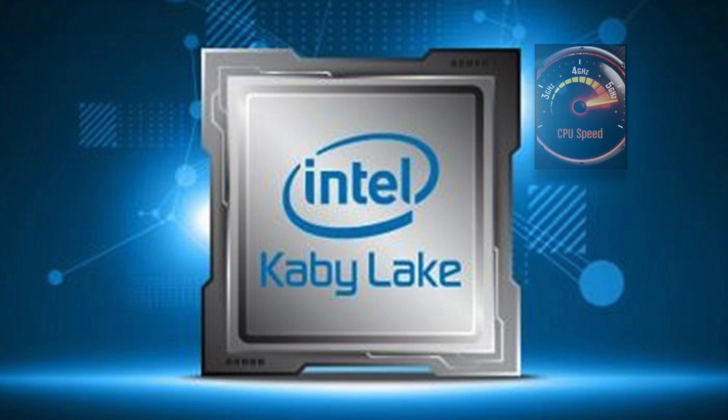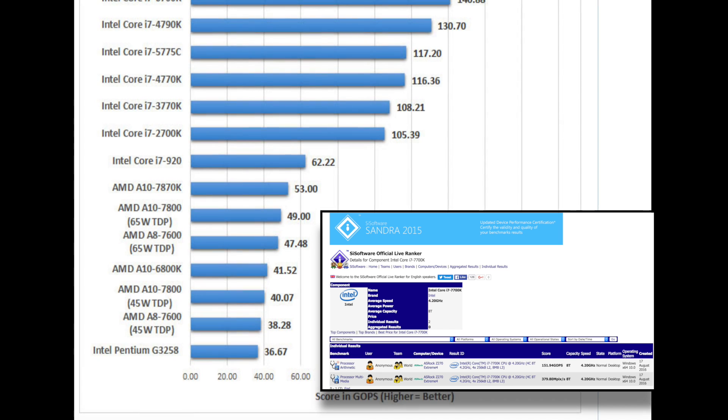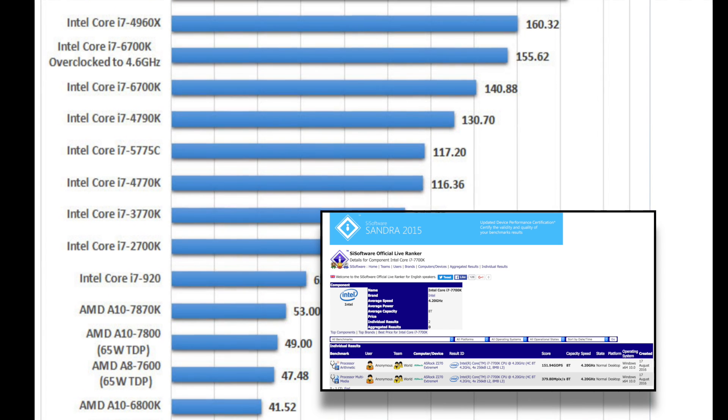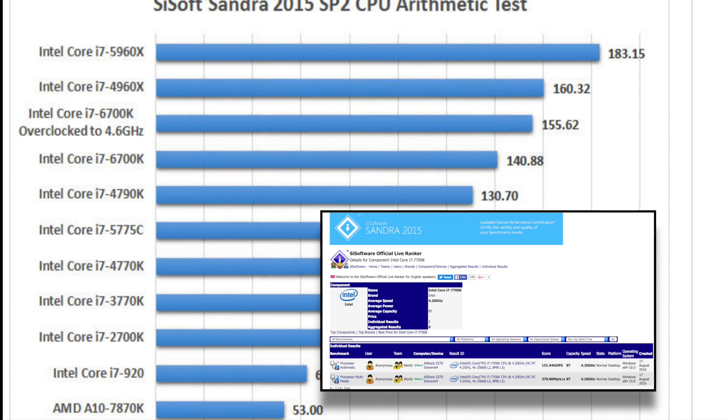We've recently had some leaked benchmarks for the Kaby Lake CPUs. The first is a SiSoft Sandra benchmark for the i7 7700K, which scores 151 Gops. Comparing that to the 6700K, which gets 140.8 Gops, and the 6700K overclocked to 4.6GHz gets 155.62 Gops — just a little bit more than the 7700K. That's a pretty impressive score for a non-overclocked CPU.